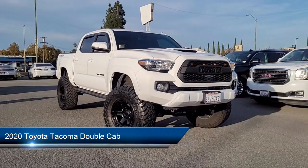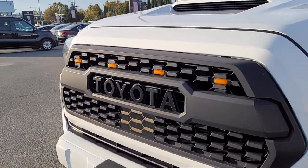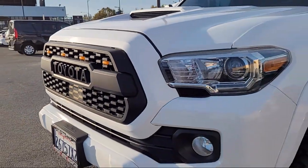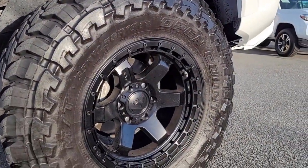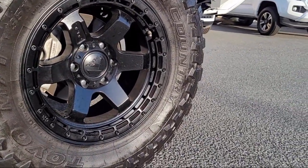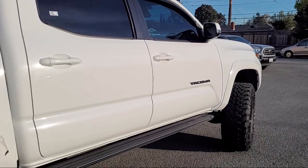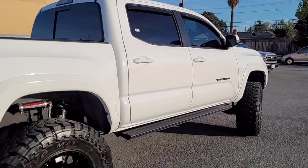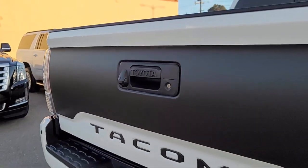It comes equipped with Apple CarPlay and Android Auto, Auto High Beam Headlamp Control, Steering Wheel Controls, Sirius XM Satellite Radio, Outside Temperature Display, Electronic Stability Control, Speed Sensing Steering, Tire Pressure Monitoring System, Air Conditioning, Traction Control, and has less than 55,000 miles on the odometer.